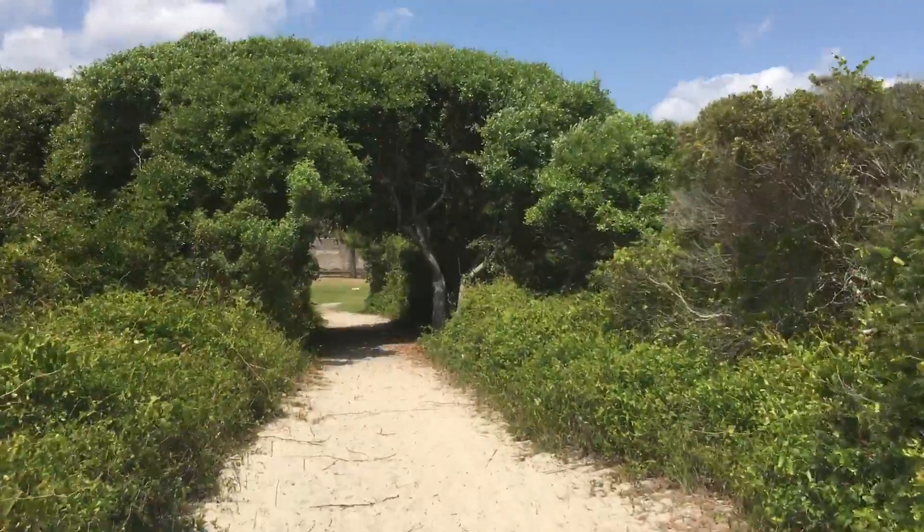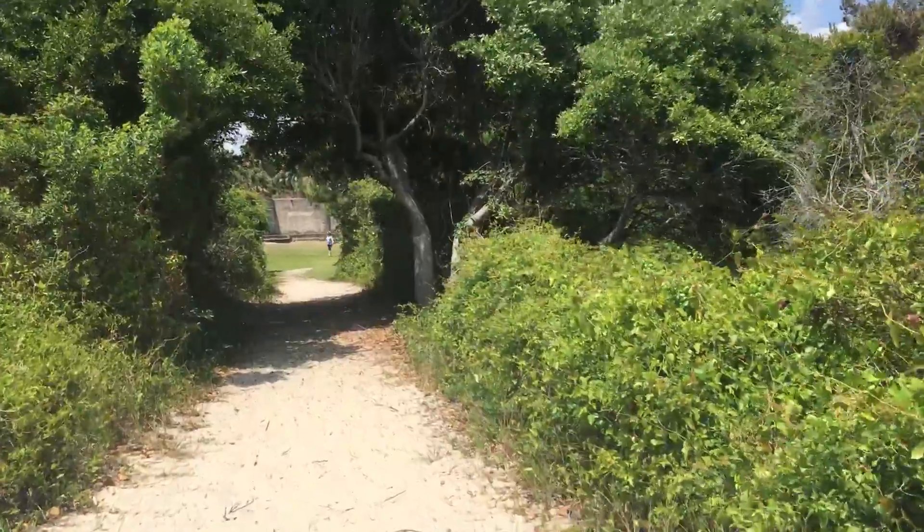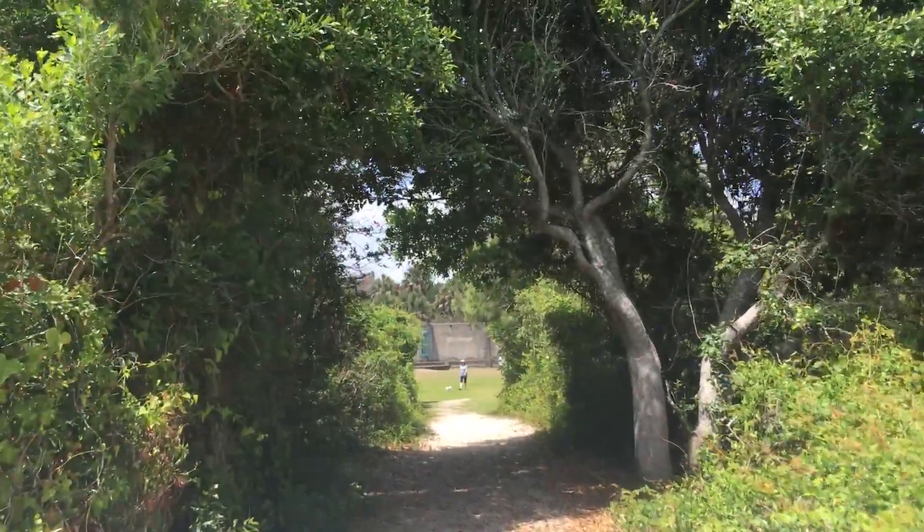If you walk through this, you're going to come out to the castle here in the Huntington Beach State Park.